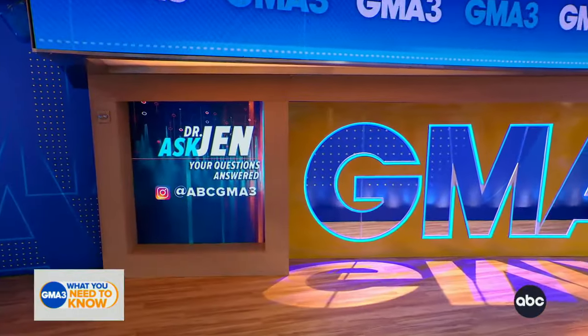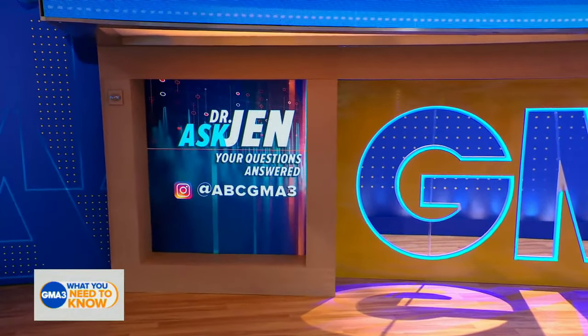We'd love to hear from you, so hit us up on Instagram with all of your medical questions for Dr. Jin at ABC GMA3.